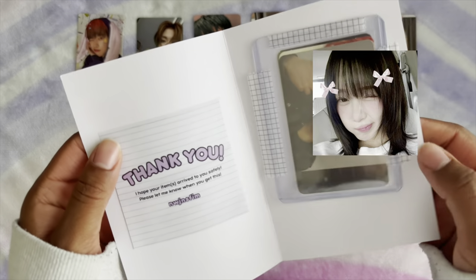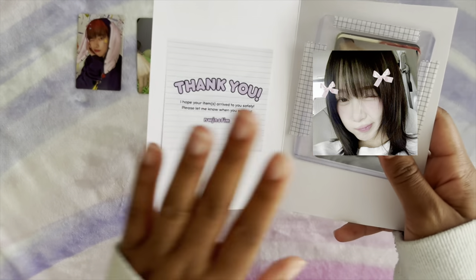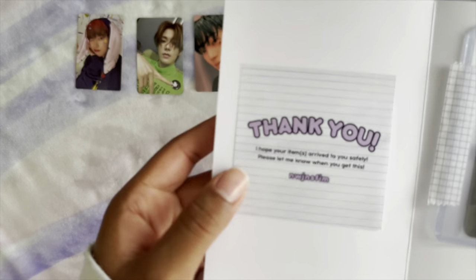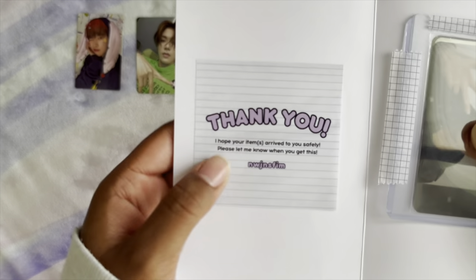This is the person I usually buy my seal cards from — oh my favorite! It says: 'Thank you, I hope your items arrive to you safely, please let me know when you get this.'